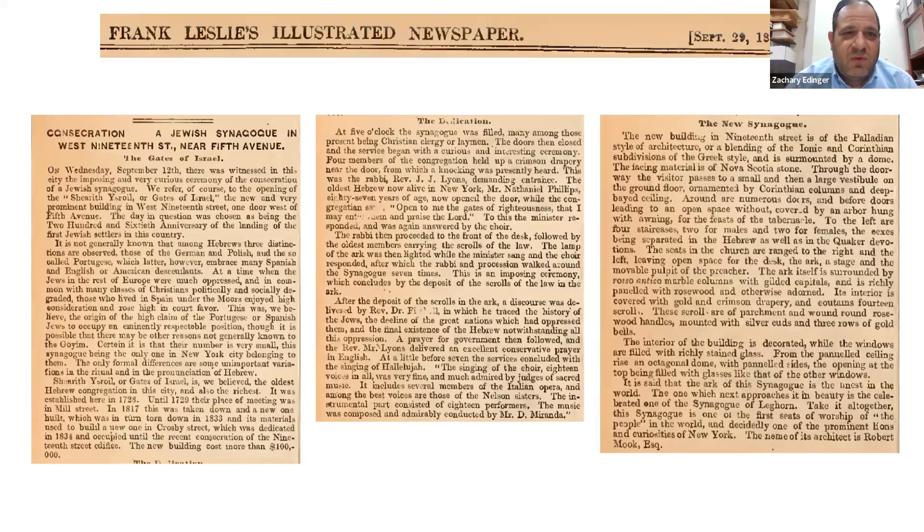Frank Leslie's Illustrated Newspaper describes: 'On Wednesday, September 12th, there was witnessed in the city the imposing and curious ceremony of the consecration of the Jewish synagogue — the opening of Shearith Israel' — though they incorrectly translate it as 'Gates of Israel.' Shearith Israel means 'Remnant of Israel,' not 'Gates.' The day was chosen as being the anniversary of the landing of the first Jewish settlers in this country, in 1654.